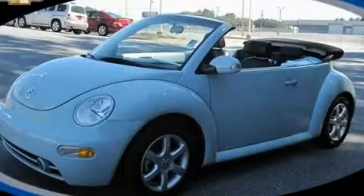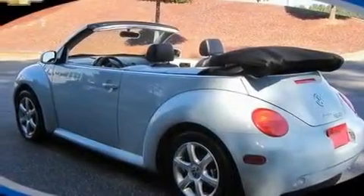This is a 2004 Volkswagen Beetle. It has a 1.8-liter four-cylinder engine and a six-speed automatic transmission.